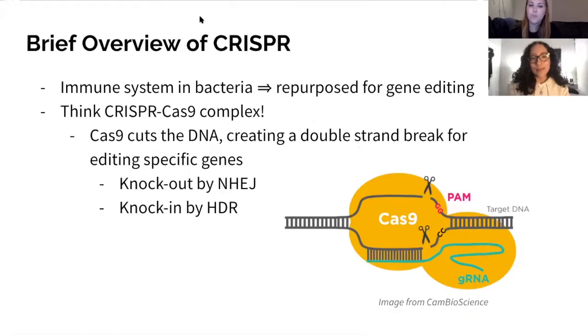All right, so of course we should all be familiar with CRISPR, but just in case you're not, we thought we'd start with a quick refresher for the overall CRISPR mechanism. CRISPR stands for Clustered Regularly Interspaced Short Palindromic Repeats. CRISPR was repurposed from a natural defense mechanism in bacteria, and the most well-known technology is the CRISPR-Cas9 complex. The Cas9 protein will recognize a PAM site on a strand of target DNA, cut both strands creating a double-strand break, and then there are two possible repair mechanisms.